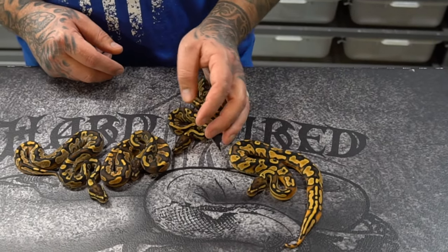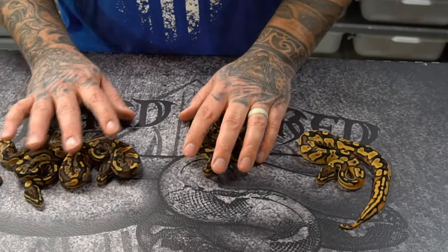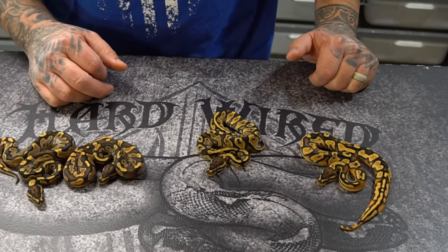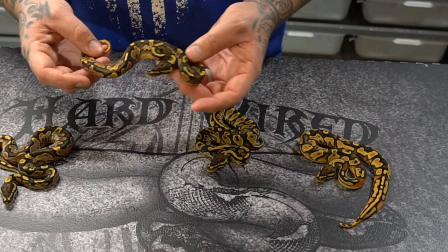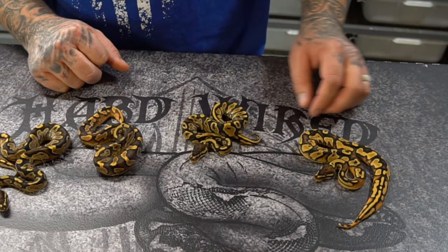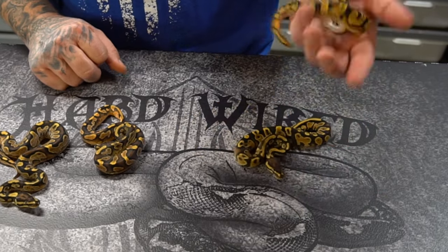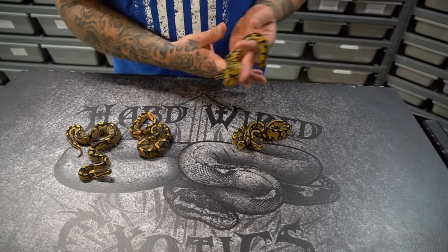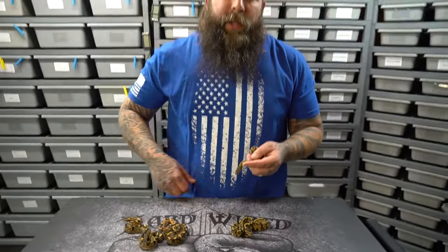I hope y'all enjoyed this video. There's four girls and these two boys available at this time. If there's something you're interested in, let me know. These boys right here are just mind-blowing — great looking OD yellow belly. I'm really happy to have made him and he'll have a home here. Appreciate everybody watching, we will see y'all next time. Thanks for watching Hardwired Exotics and make sure you subscribe. Bye!